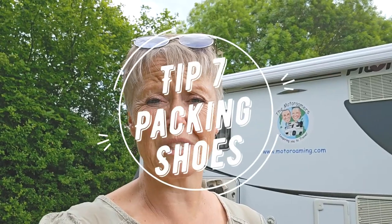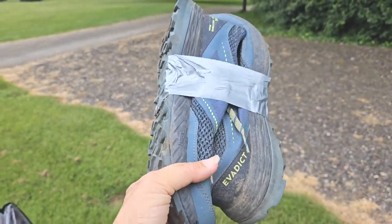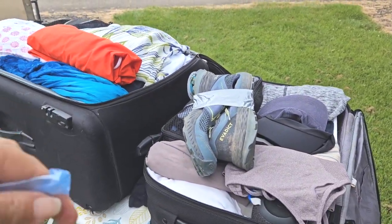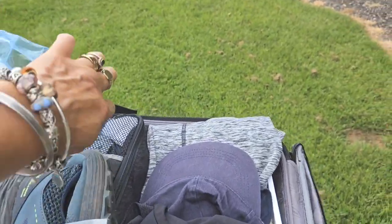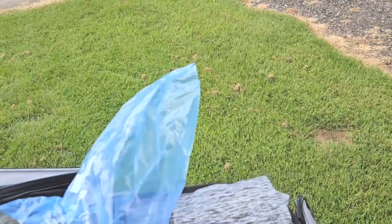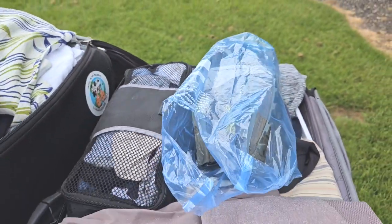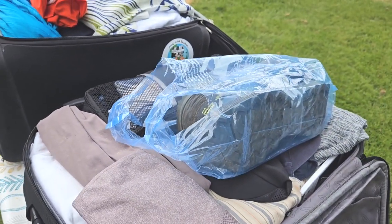We always want to take shoes with us and they can be really bulky and sometimes a bit grubby. I've got a two-in-one tip here. First part of the tip is squash them up with a bit of tape — it really gives you an extra bit of space. And because maybe the bottoms are a little bit grubby, just grab a food bag and place them inside so they're not going to get any of your clothes dirty. Simple and effective.